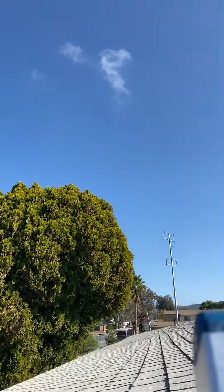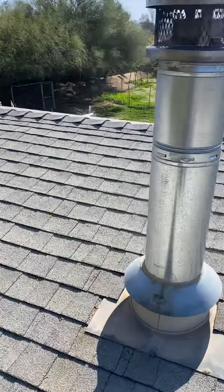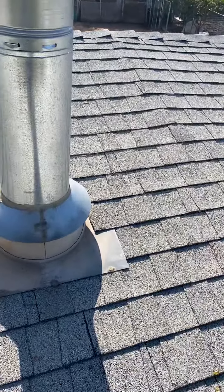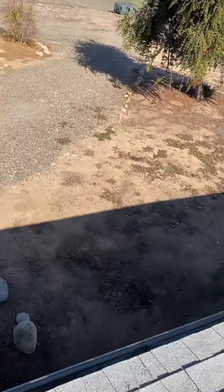The roof has asphalt shingles and I'm seeing a good amount of granular loss. The flashings are in place, which is good. When I came here earlier I noticed about an inch's worth of granules accumulated, meaning these shingles have probably past their life expectancy — the granules have ended up in the gutter, as you can see.